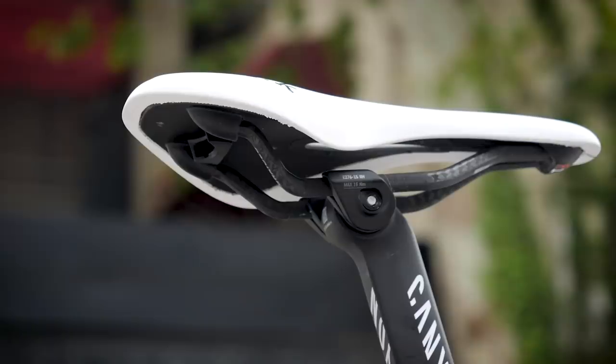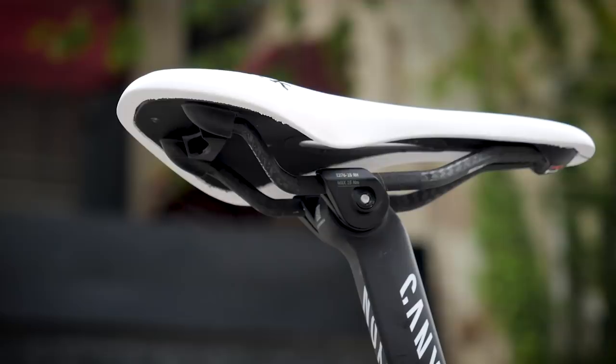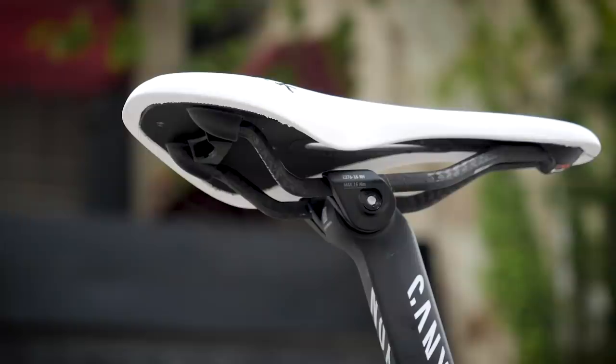That's mounted onto the Canyon S27 seat post, which is specific for this frame. It's got 15 millimeters of layback, but you can get them with other amounts too. He doesn't like to be too far behind the bottom bracket on this one.